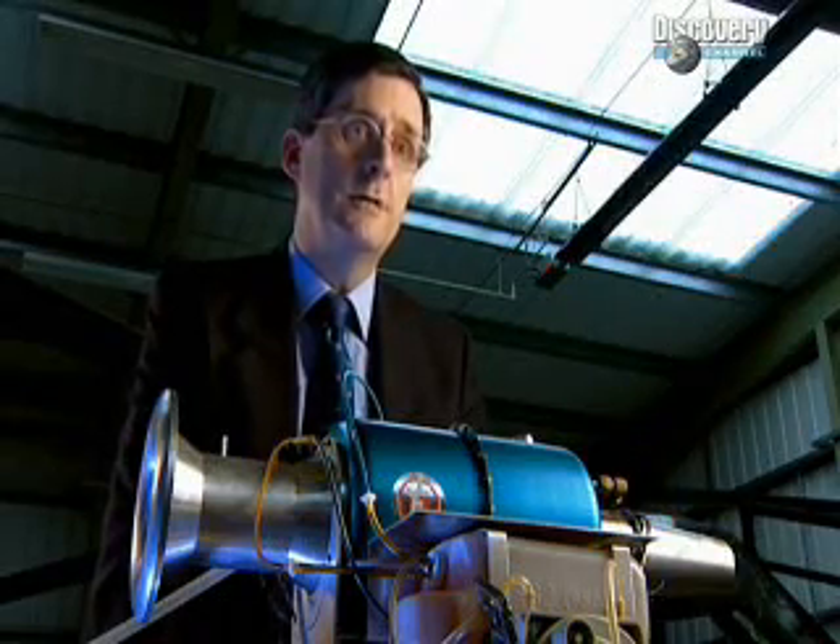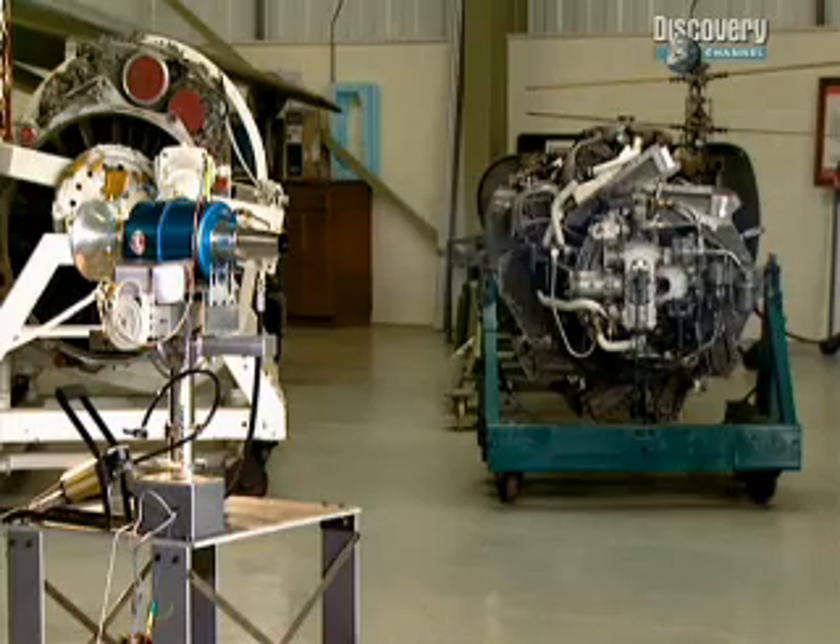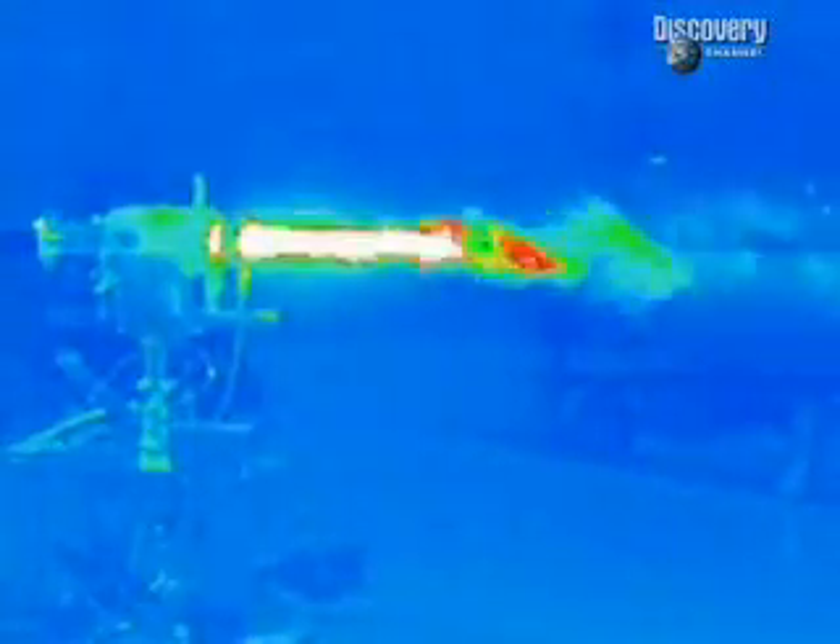The jet needs to reduce its thermal signature — the infrared signature of the jet plume. Here's the exhaust plume from a jet engine, an enticing target for any heat-seeking missile.